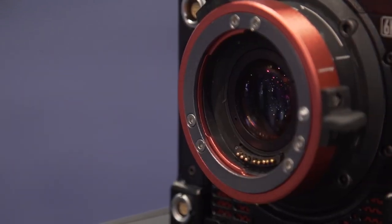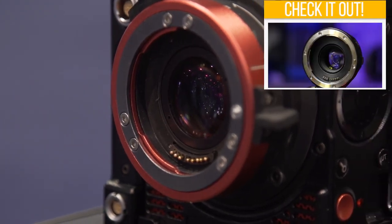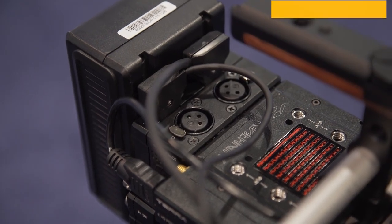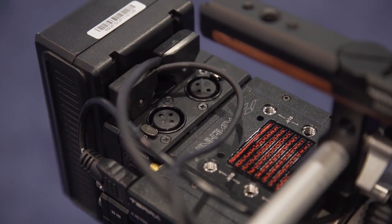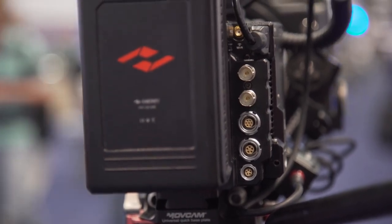Accessory-wise, Kinefinity has the option to add their own version of what is essentially a speed booster. The Terra is also fully compatible with their current Kineyback module, which adds on dual XLR ports, SDI out, timecode in and out, and DC power outputs.